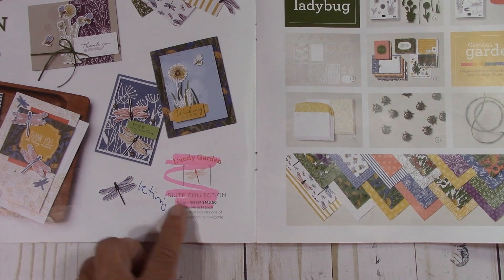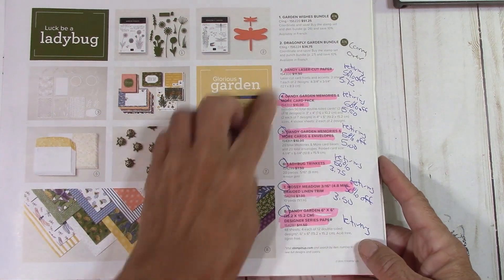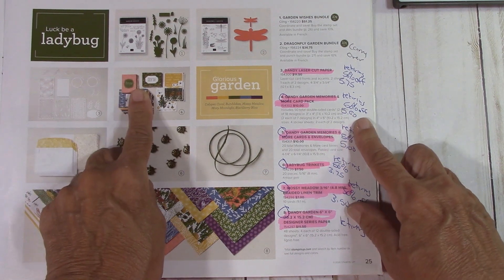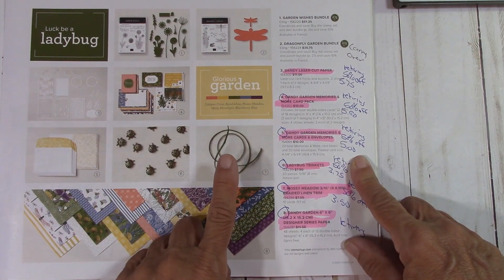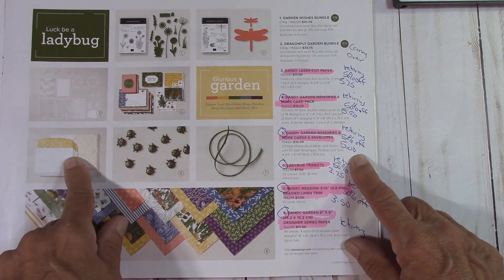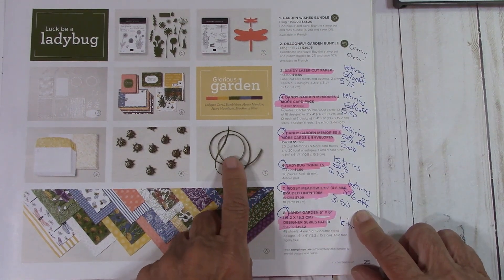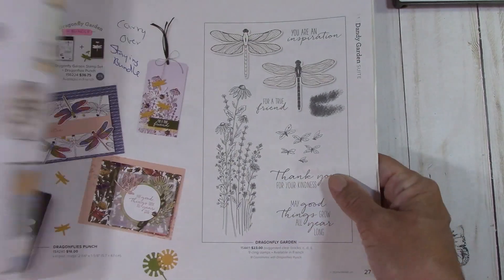Dandy Garden Suite is retiring. The Dragonfly Garden Bundle will be carried over, and Garden Wishes will be carried over. The Dandy Laser Cut Paper is 50% off at $5.75. The Memories and More Pack is 50% off at $5. The Dandy Garden memories and more with envelopes is on sale at $5. The Ladybug Trinkets — I love these little ladybugs — is $3.75. This Mossy Meadow is $3.50, 50% off. And all the Dandy Garden paper retires — all the paper always retires.